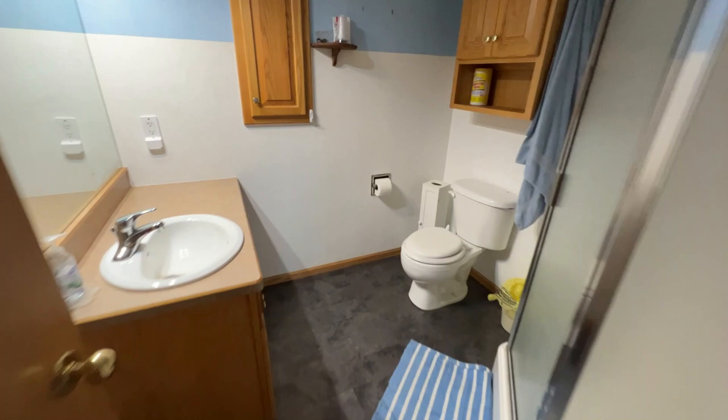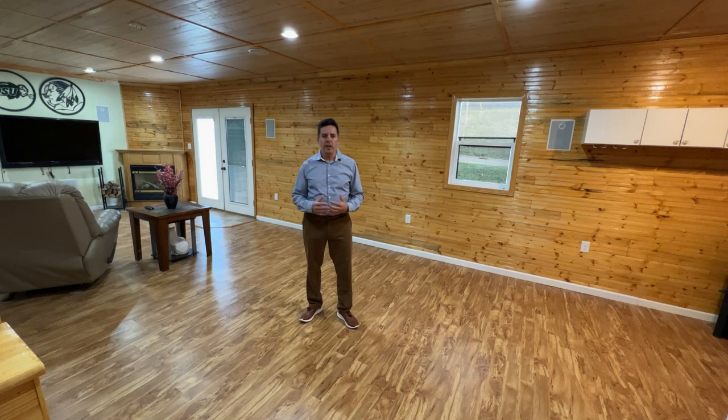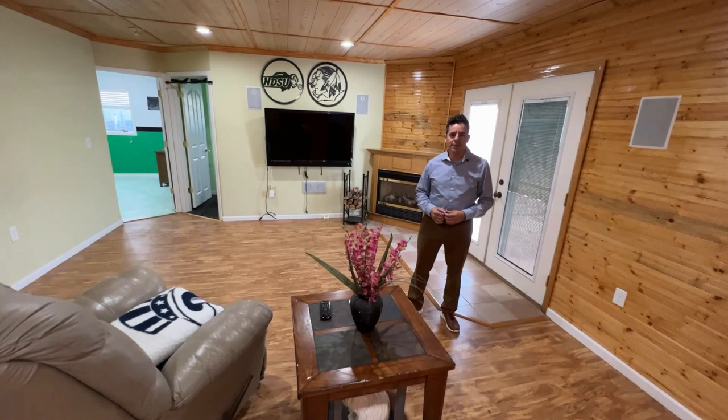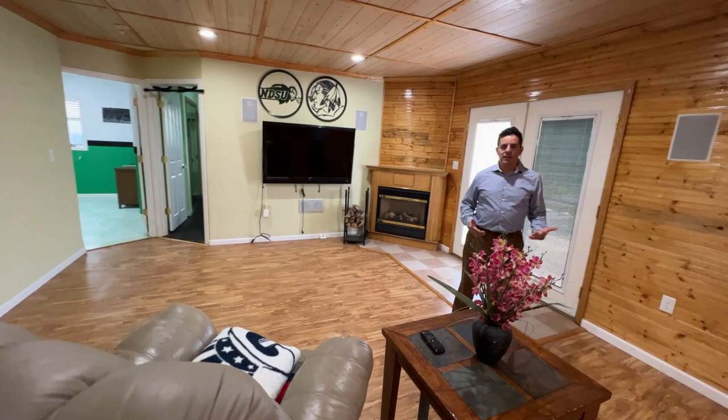So here I'm taking you to probably the place you're gonna gather most. When you host company, you can see that over here is a bar, and over here is essentially where you're gonna hang out the most — whether it's watching the big game, enjoying movie night, you name it. This basement provides adequate space to just relax and enjoy. Now let's take a peek at the other rooms down here.